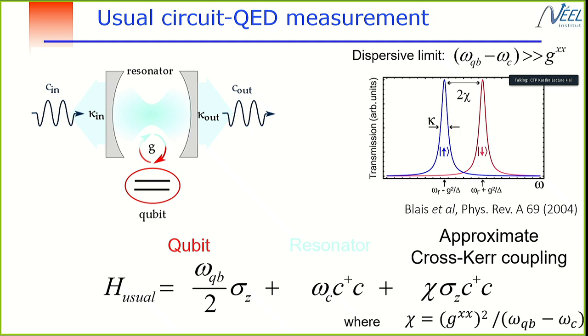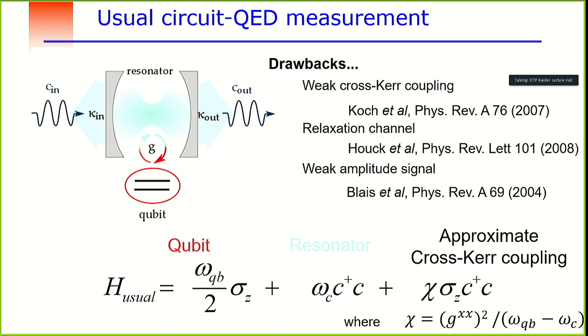In the dispersive limit, you get an approximate cross-χ coupling term that changes the cavity frequency depending on the qubit state — this is how most superconducting qubit measurements are performed. However, this is an approximation with drawbacks: the coupling strength requires optimization between far and not-too-far detuning, and the qubit described in this Hamiltonian is dressed by the photon states of the cavity, creating relaxation channels — the so-called Purcell effect.